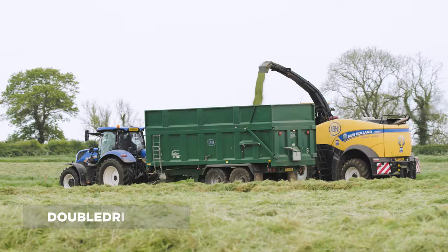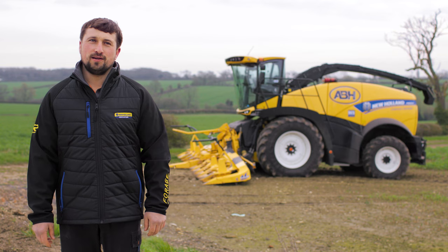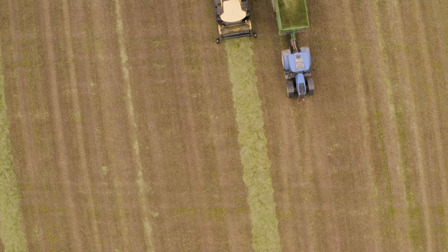The forager is equipped with double drive so that the feed rolls can be independently adjusted, and we can also adjust the pickup speed separately as well. So depending on how the crop is flowing, we've got a lot of adjustment to feed the machine evenly.